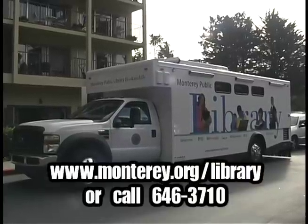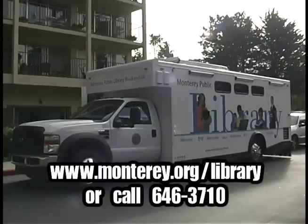Come see us at a bookmobile stop near you. Call or visit us on the web for a schedule of bookmobile stops in your neighborhood.